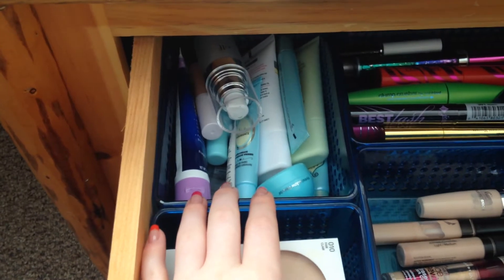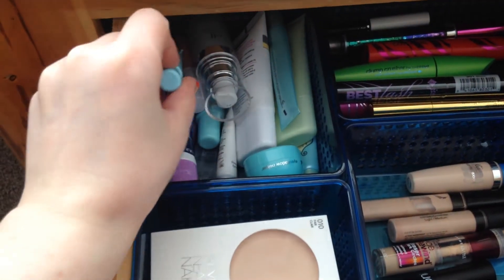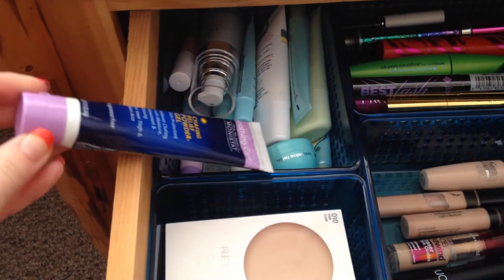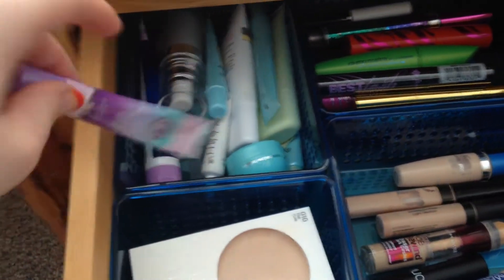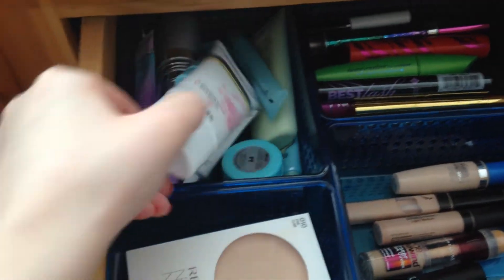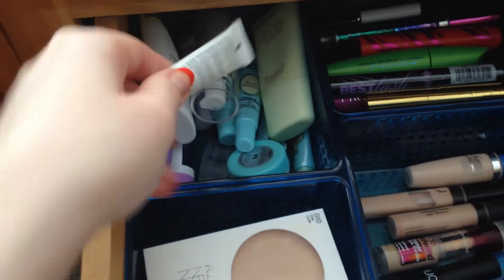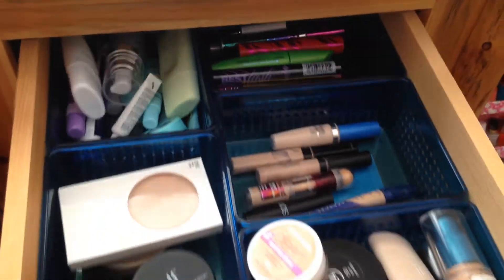In this basket I have all of my primers: an ELF face primer, two or three Too Faced ones I kept getting from Sephora orders, an ELF eyelid primer, Monistat that I use as a primer, Lime Crime in both the new and old formula, Pond's Luminous Moisture which I use under everything, a Pixi primer, more Too Faced ones, and a Lip Fix cream as a lip primer.